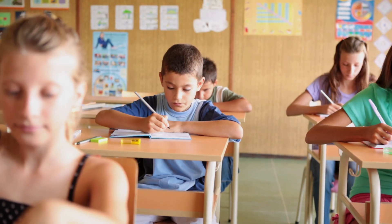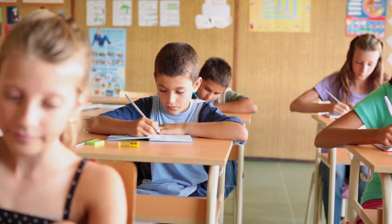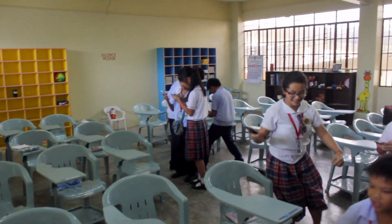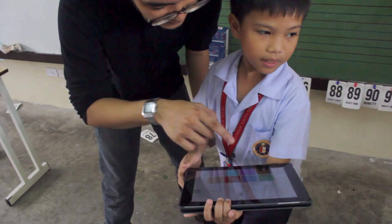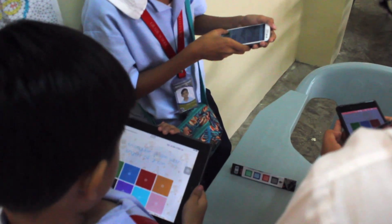A lot of students spend time in math classrooms just sitting at their desks. There's a lot of value in using motion, action, and games to promote collaborative learning. A lot of what this project does differently than other work with games and learning is that it brings a physical component where students are actually engaging with each other and with the environment around them.